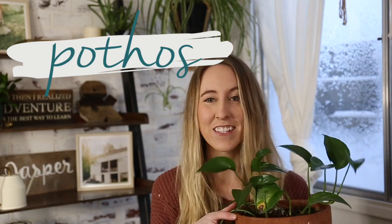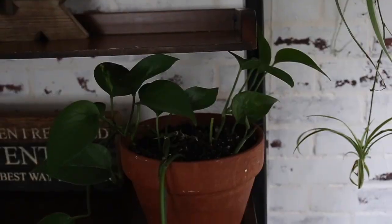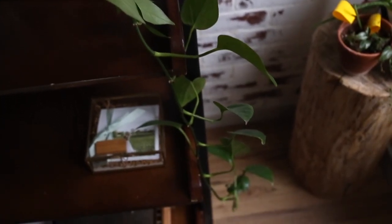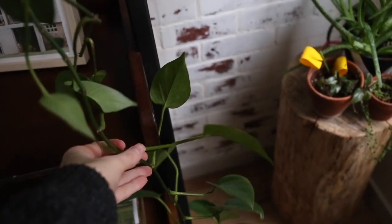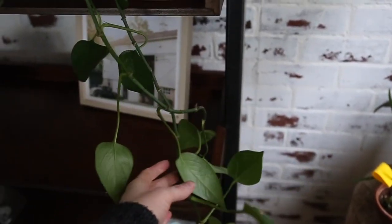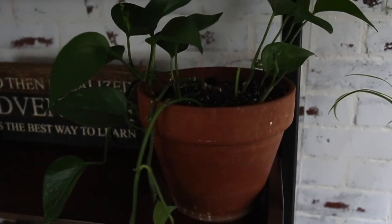The very first houseplant is a pothos. This is one of the first plants that I ever got. Mine is super long — it's probably like four feet long. I love these vining plants and I love watching them grow. I kept cutting pieces off and propagating them and giving them away, but I still love this plant. Pothos come in so many different varieties. Golden pothos are the most common and probably the easiest. When you get into variegations, sometimes they're a little more tricky, but there's marble queen, neon pothos, and satin pothos — tons of different types.